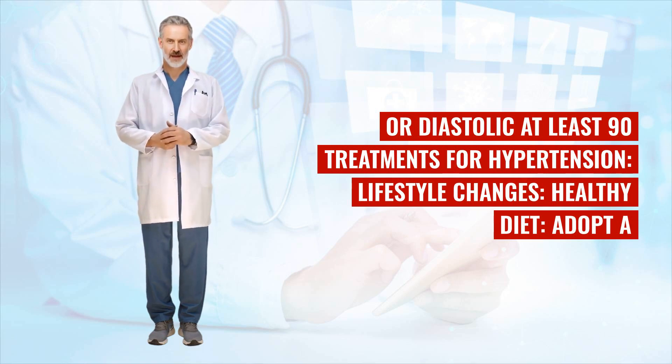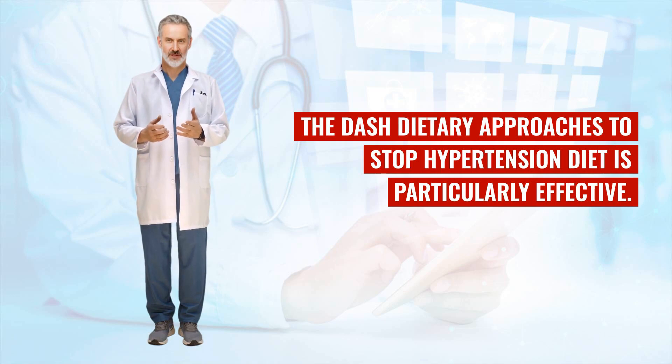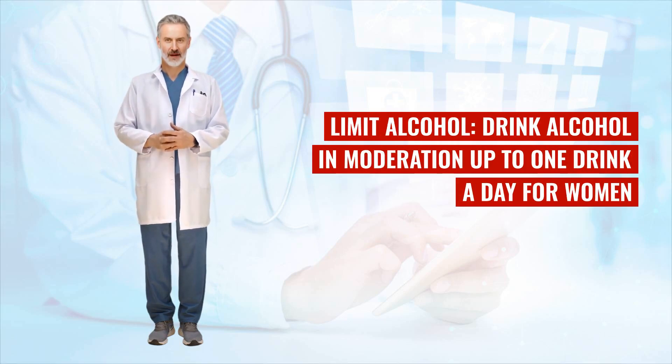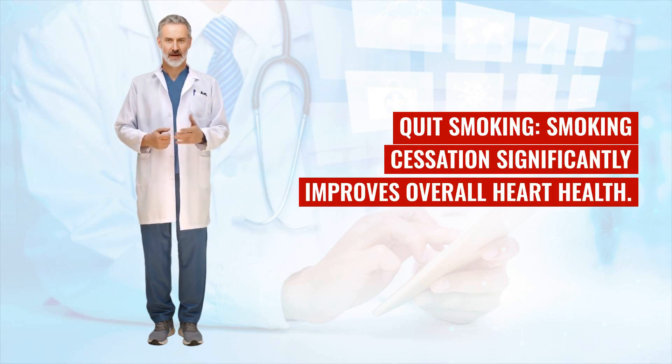Treatments for hypertension — lifestyle changes. Healthy diet: adopt a diet rich in fruits, vegetables, whole grains, and lean proteins. The DASH (Dietary Approaches to Stop Hypertension) diet is particularly effective. Exercise: regular physical activity helps lower blood pressure and maintain a healthy weight. Reduce salt intake: aim for less than 2,300 mg of sodium per day, ideally reducing it to 1,500 mg. Limit alcohol: up to 1 drink a day for women and 2 drinks a day for men. Quit smoking: smoking cessation significantly improves overall heart health.